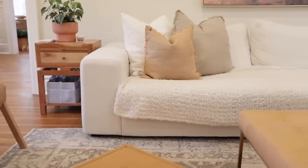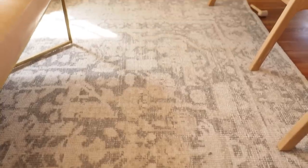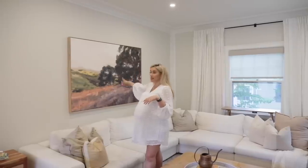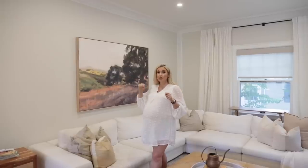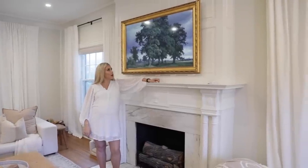I really wanted my interiors to reflect the time period of the house while infusing my personal style, which is more of a California casual Scandinavian with a modern twist. We brought in some lower-to-the-ground modern furniture and a Persian-style rug in creams, blues, and earth tones that fit that California vibe. This art print is from Minted — I love how big it is, a stretched canvas with a wood frame.